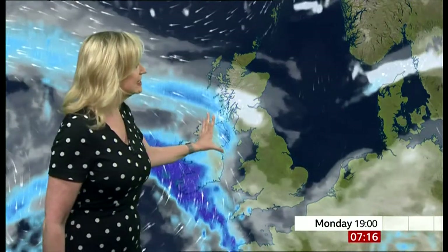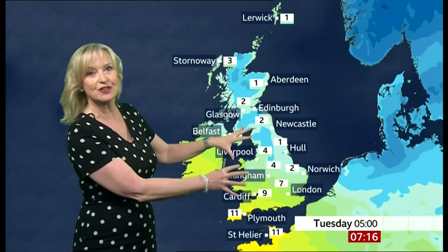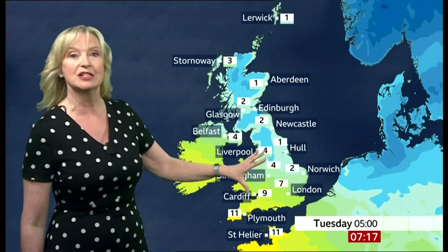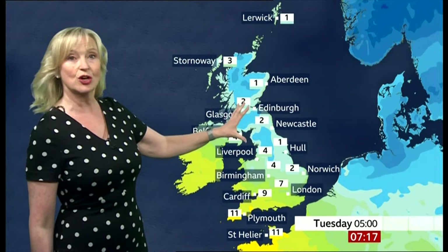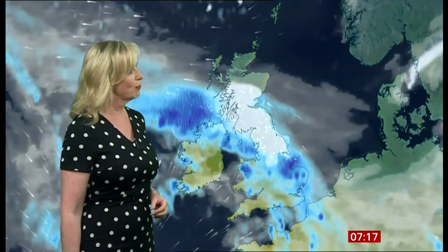As we head on through the evening and overnight, this band of rain and hill snow moves across northern England and Scotland. There'll be some frost and also the risk of ice. And we've got another system coming in from the west that's going to introduce some rain across much of southern England and Wales. But we will see a period of snow even at lower levels across parts of the Midlands, possibly into east Anglia for a time, northern England and Scotland. So you could wake up in the central lowlands with some snow tomorrow morning.